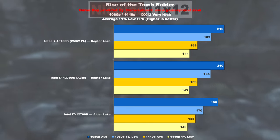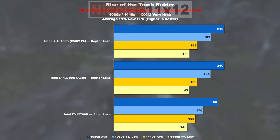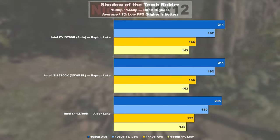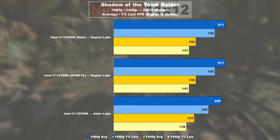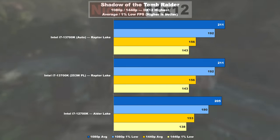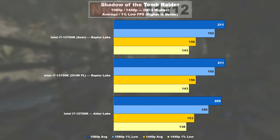Rise of the Tomb Raider allows the 13700K to lead by a mere 6% over the 12700K, with 9% improvement in the lows. Both CPUs end up outputting fairly similar performance in Shadow of the Tomb Raider — the 13700K only offers a measly 3% higher average frame rate over the 12700K, while doing 7% better in the 1% lows.